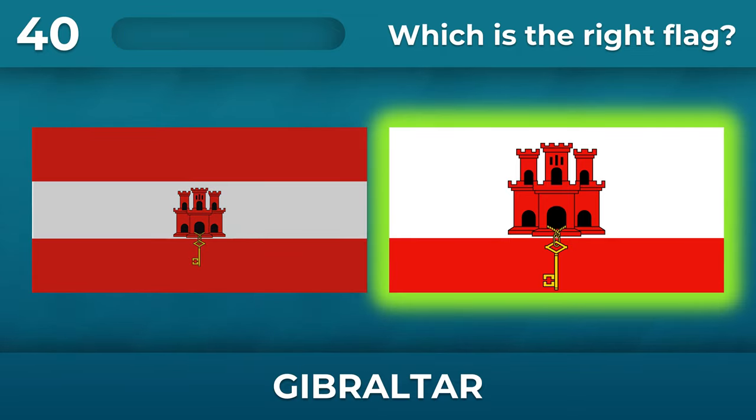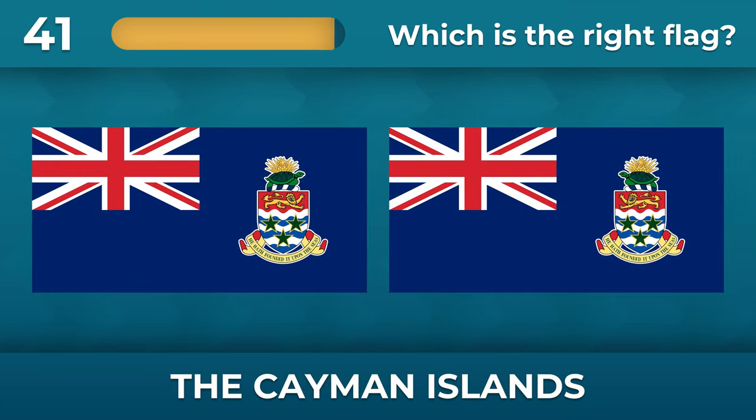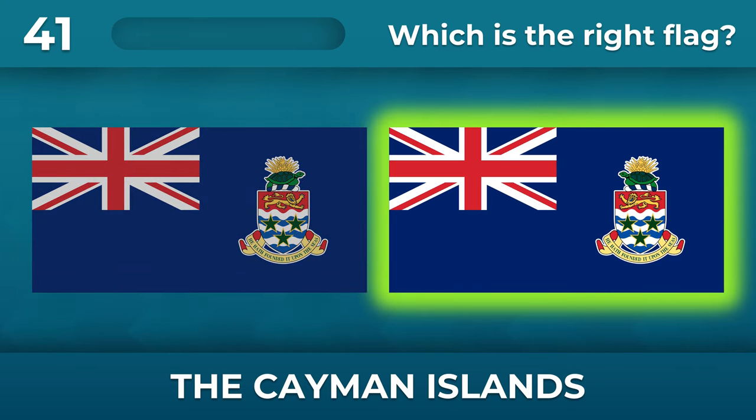There is only one red stripe on the flag. Which way is the turtle on the flag of the Cayman Islands going? The turtle is going west.